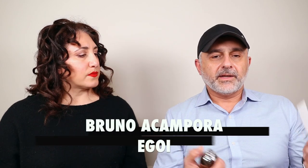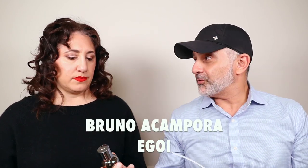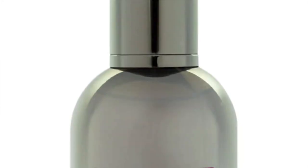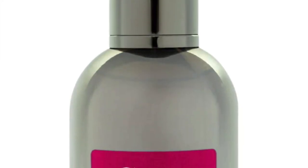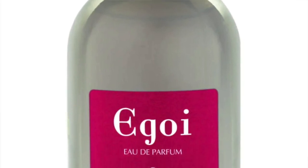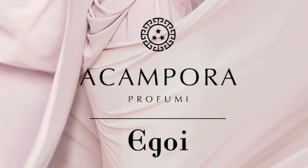Egoi is next. This one I really enjoyed — it has a lot of patchouli. The notes are lemon, cedar, musk, and patchouli. Definitely getting much more patchouli in this one. It's warmer, especially after the Volubilis — much much warmer.